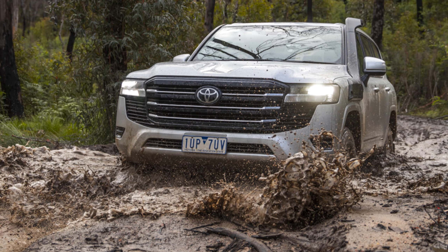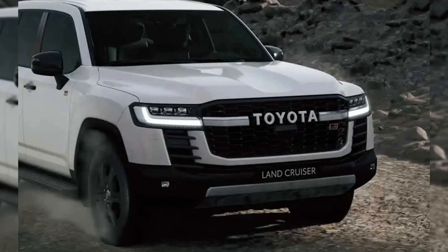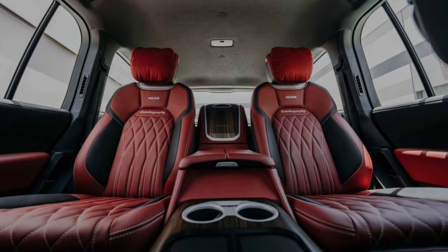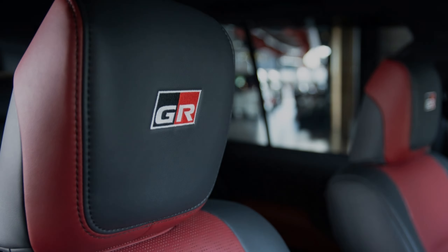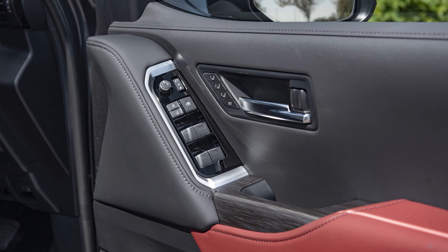The Land Cruiser 300 continues this spirit, giving you the performance to get out there and back with confidence. The Land Cruiser has always been one of the most recognizable vehicles on and off-road. The Land Cruiser 300 continues this legacy — unmistakably tough and ready for action, with a look that means business.